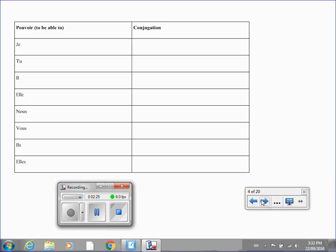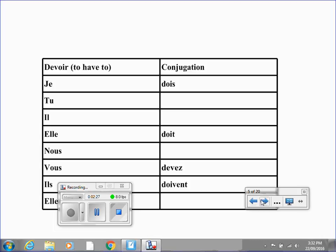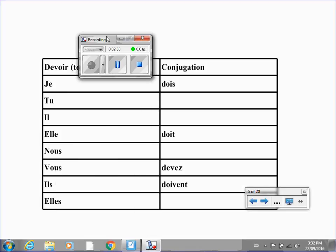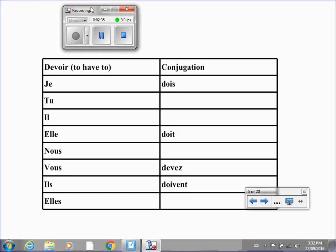Let's move on to one final chart. We have devoir, meaning to have to. Unfortunately, devoir doesn't really follow the same format as vouloir and pouvoir do. So to help you out, I filled in half of this chart. But when I finish speaking, please put the video on pause and try completing this chart. Go on pause now.